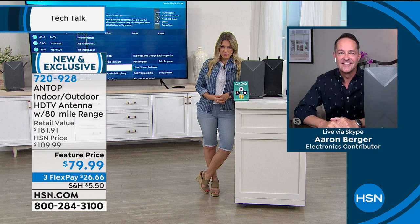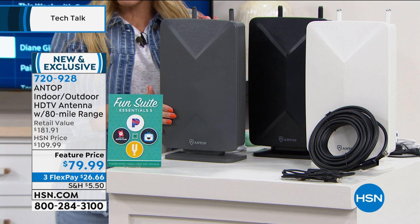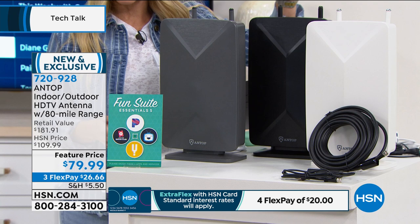Even if it didn't look good, if it gives me access to all of my favorite television shows, the big games, and the award shows, I love it — and you even get the program guide, so it comes up like what we're used to. Here are your color choices: the gray, the black, and the white. You'll get the coordinating coaxial cables and the SmartPass included today.